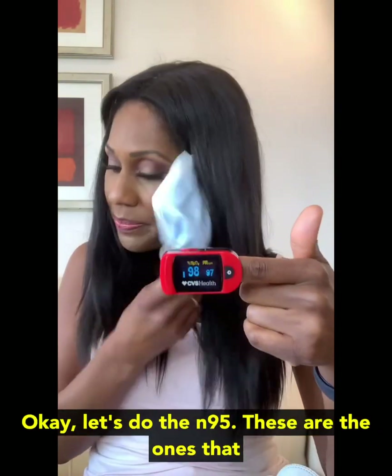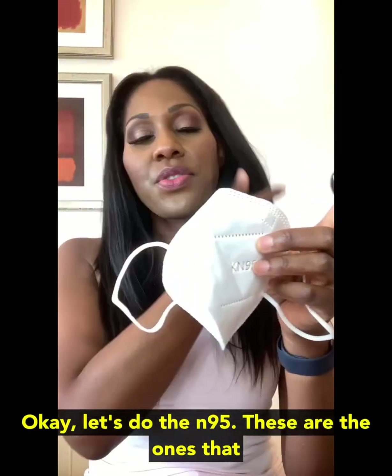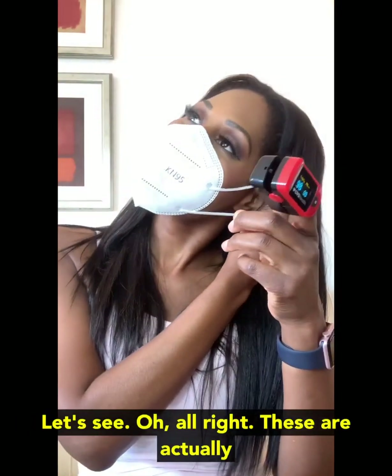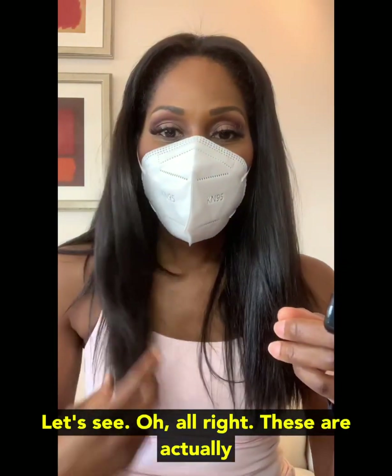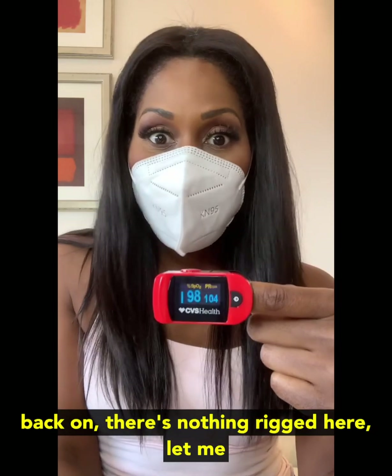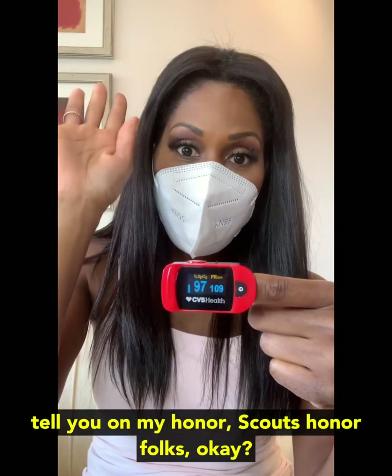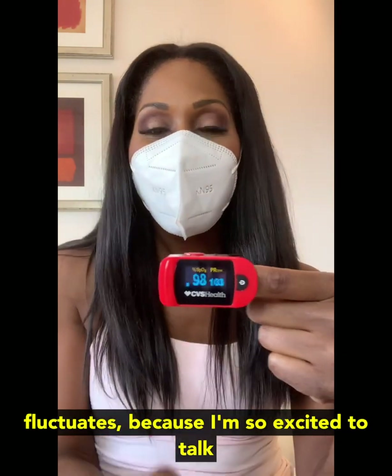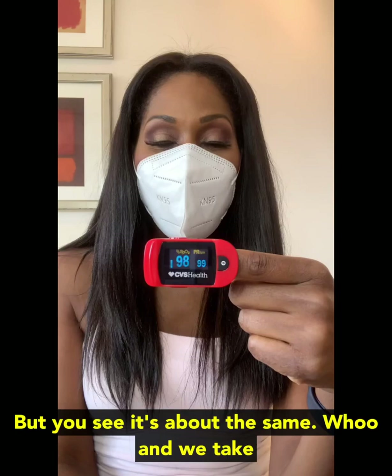Now let's try another mask — let's do the N95. These are the ones that we have in our office at work. These are actually really comfortable N95s. I kept the pulse ox on my finger the entire time, so you can see I didn't take it off and put it back on. There's nothing rigged here — on my honor, Scout's honor. You see how the number fluctuates, because that's just what's going to happen. My heart rate fluctuates because I'm so excited to talk to all of you. But you see, it's about the same. And we take that mask off.